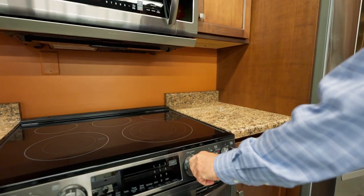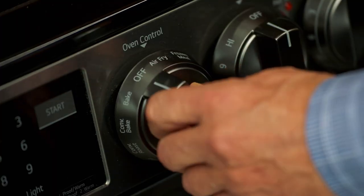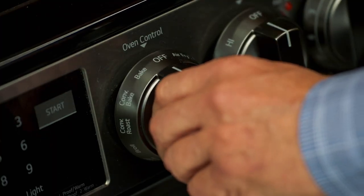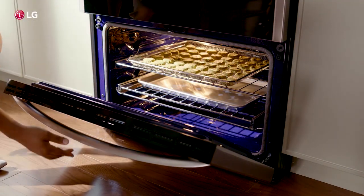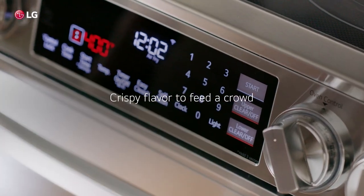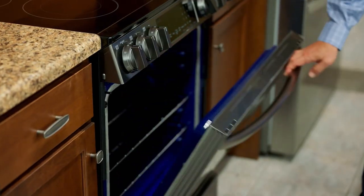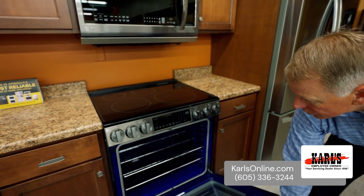LG is bringing a lot of new features to the kitchen, starting with our large extra capacity oven which features ProBake convection, air fry, and air sous vide. With LG's ProBake convection you can do multiple rack cooking with perfect temperature and perfect results every rack, every time — so no matter what side of dinner you're making or how many you're cooking for, LG has you covered.